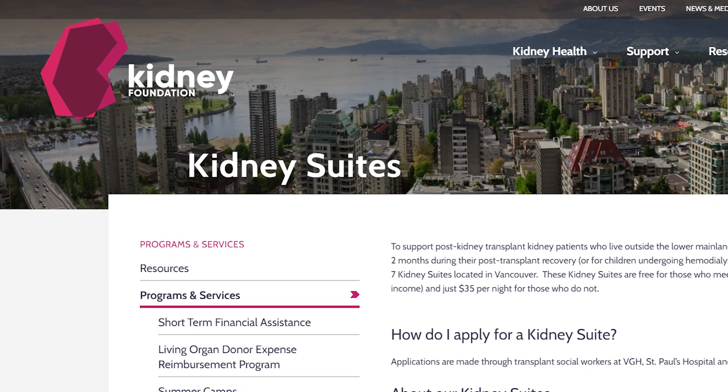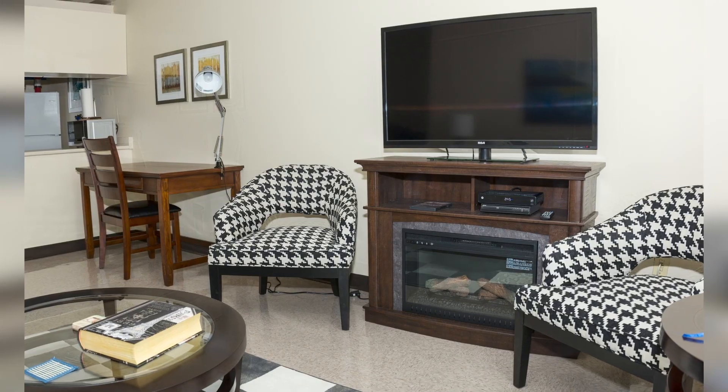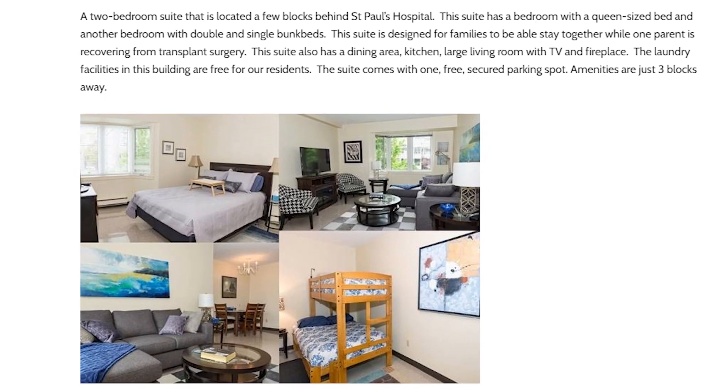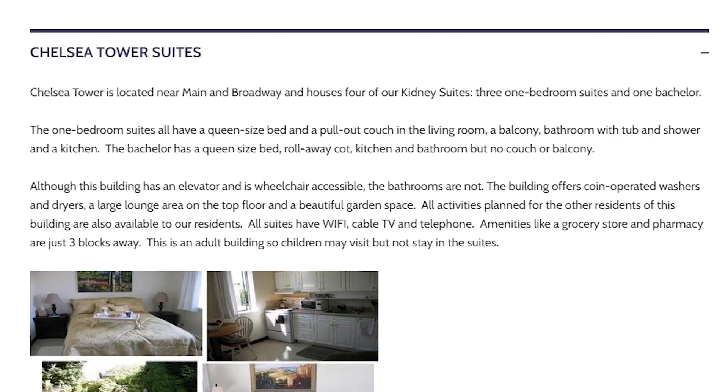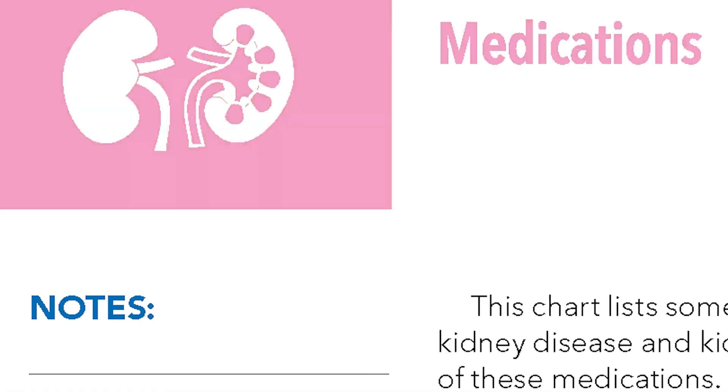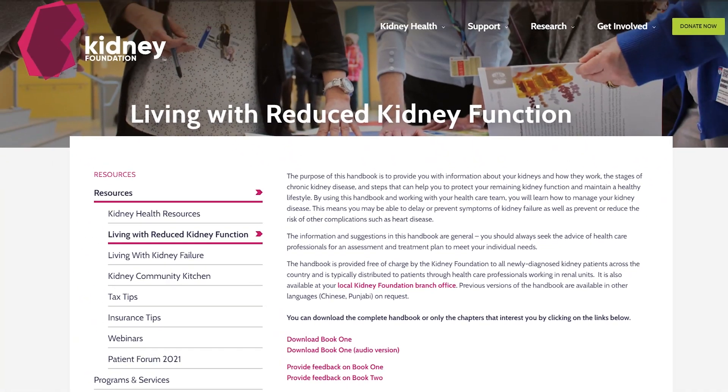In order to support these patients, the BC and Yukon branch has established seven kidney suites. These fully furnished units are free for eight weeks for low-income patients and just $35 per night for those above the financial threshold. We've made sure to offer accommodation for a variety of demographics — there's a three-bedroom townhouse for families, a child-friendly two-bedroom near St. Paul's Transplant Hospital, and even a suite that caters to the most senior population. Our branch also offers a number of brochures and manuals available for free, including Living with Reduced Kidney Function and Living with Kidney Failure.